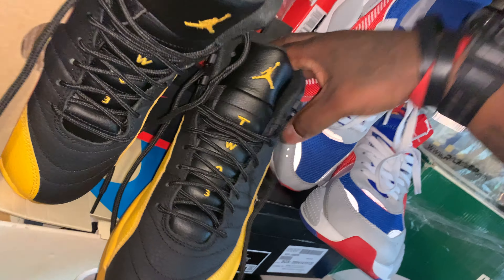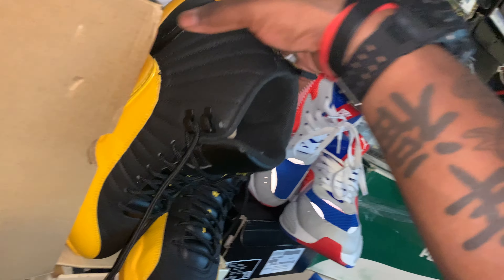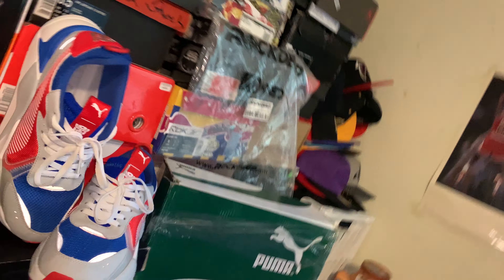I definitely cannot wait to do the dress down, lace up, and battle of the fittest kicks with these. These will be coming out for sure for spring and this summer. But let's get into these bad boys — the Nike Air Jordan 12 Gary Payton Option Bs.